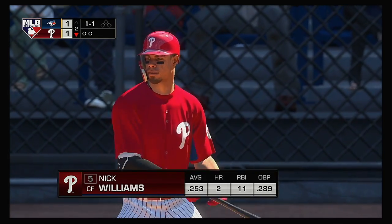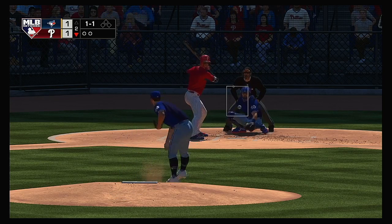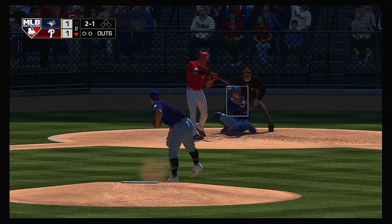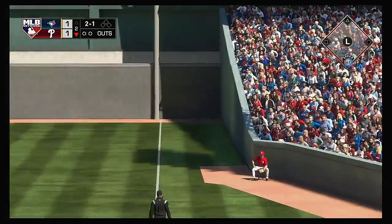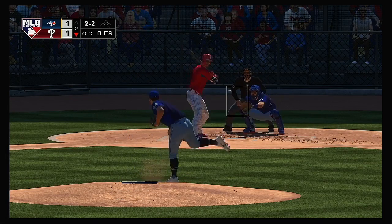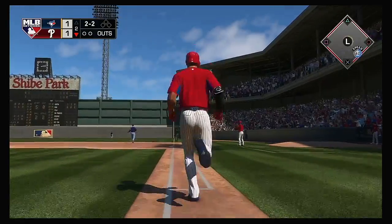Nick Williams is set to lead off the home half of the second. From the windup — the 1-1 pitch, 2-1. Yanked high and deep down the line in right — and it's a foul ball. The 2-2. Now here's a ball heading for the right field corner — this has the distance and it stays fair. Home run.